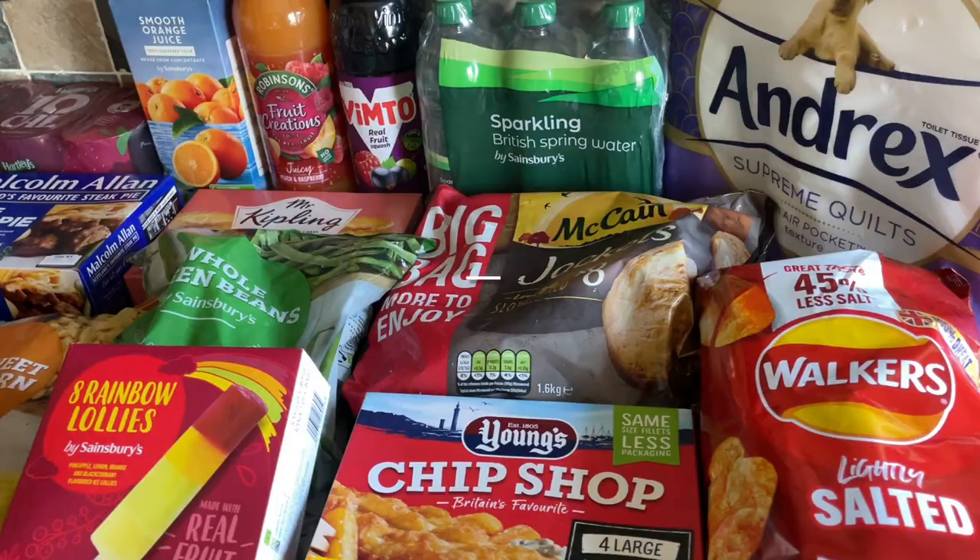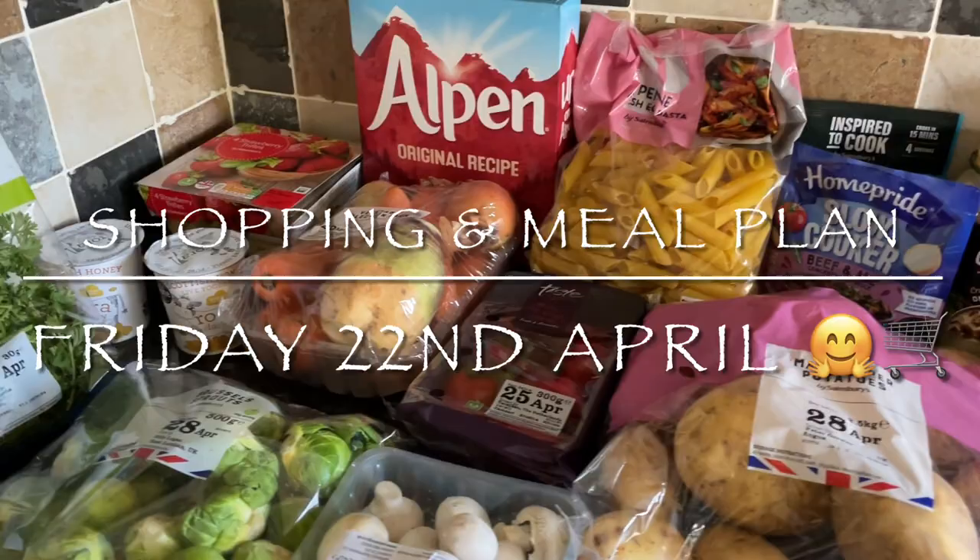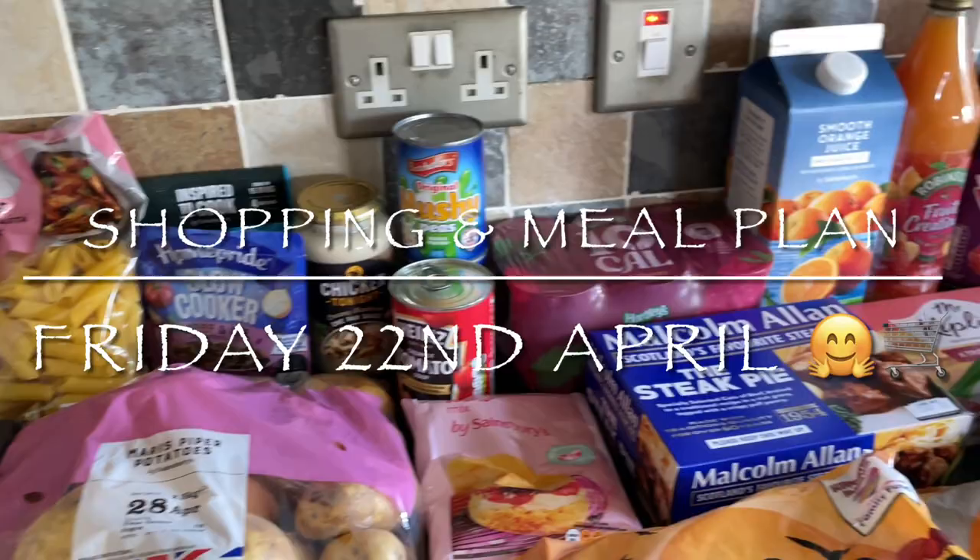Hello there folks, lovely to see you again. I hope you've had a brilliant week and are having a good day so far. Welcome back to What's for Tea — my name's Cheryl. If you're new here, we are a family of four from the west coast of sunny Scotland, and this is just a look at what I've got for the family food for the week ahead.